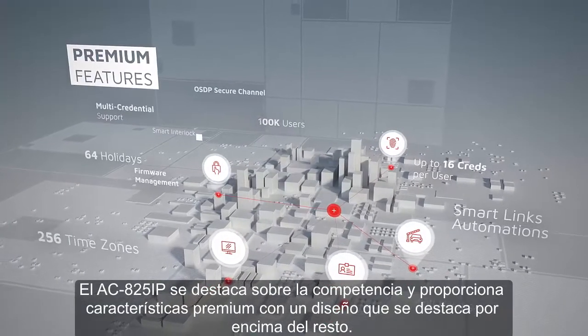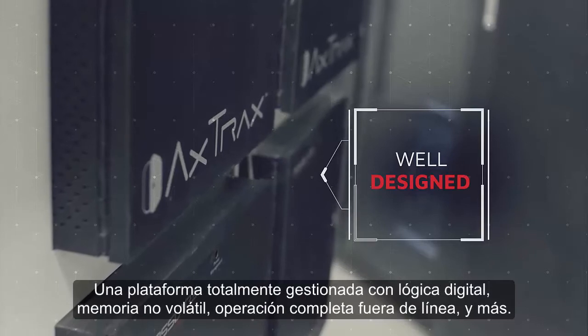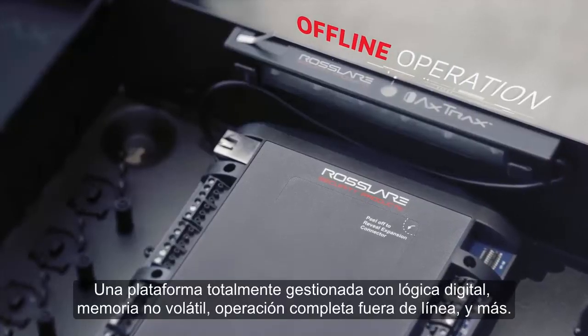AC825IP stands out over the competition in providing premium features with design that stands above the rest. A fully managed platform with digital logic, non-volatile memory, full offline operation, and more.